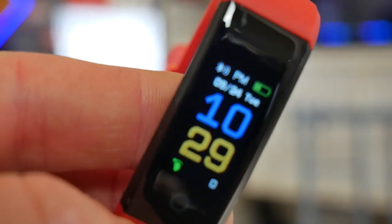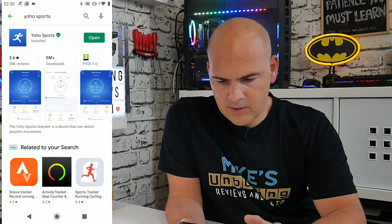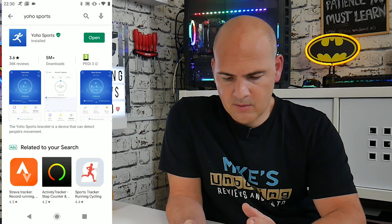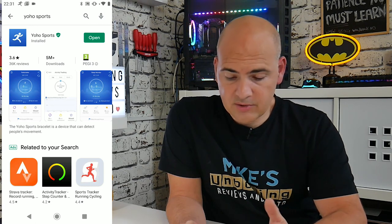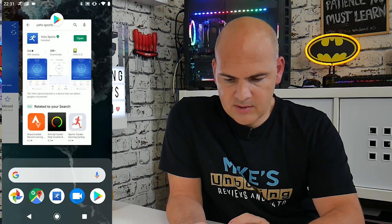So let's take a look at the app. First of all, let's look at the Play Store. This is the Yoho Sports app, which you can install. It's had 5 million plus downloads, so it should be absolutely fine. It's part of the Play Store, so you've got Google Protect and all that. And it's actually got 3.6 stars, so that's not too bad at all.